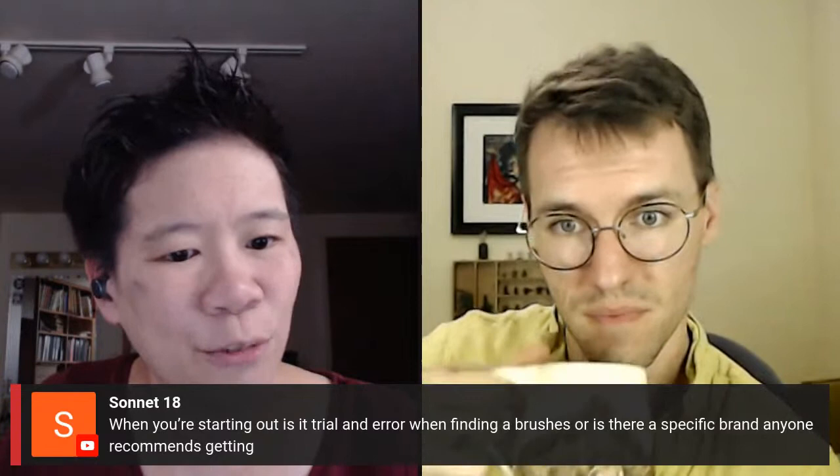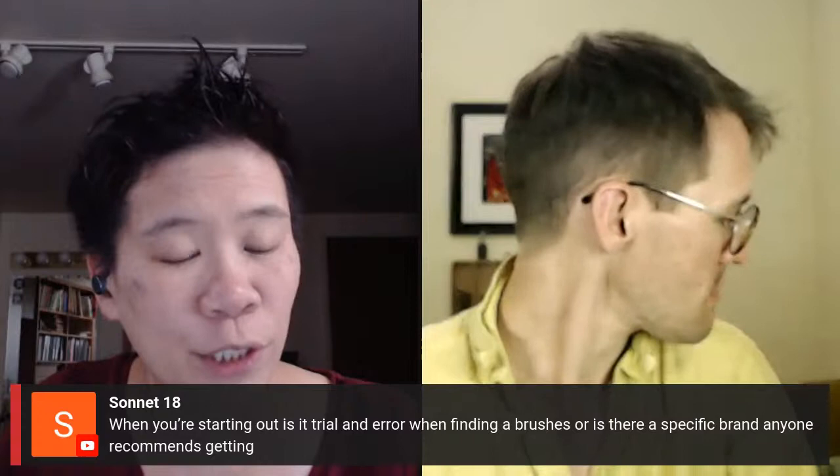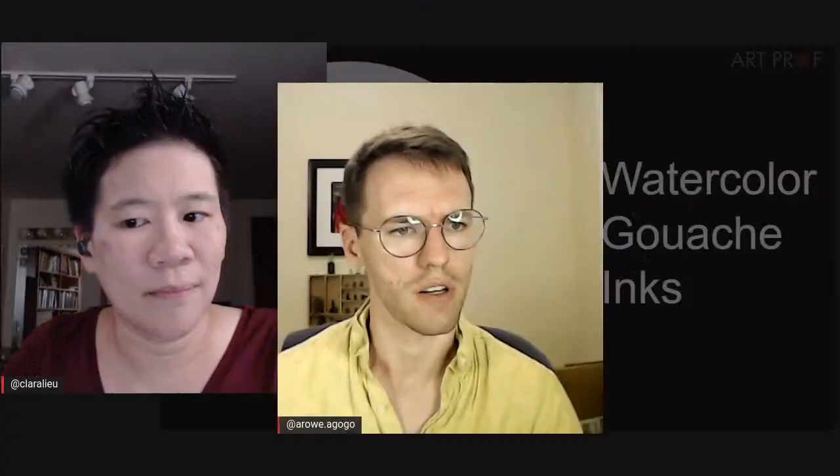Sonnet asks: when starting out, is finding a brush trial and error, or is there a specific brand to recommend? I think it's trial and error — I go to the store and feel them because I never buy brushes by mail; I have to touch them. That said, Princeton and Winsor Newton are brushes I've used most often and would recommend. Look at price point more than brand, and pay attention to the grade — avoid low-end student-grade brushes. You get what you pay for with brushes.